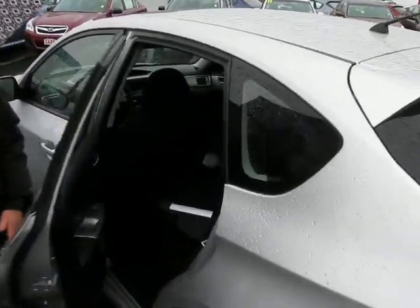Let me give you a look in the back seats. Black fabric. See how the seats go down there? You can make a lot of space.